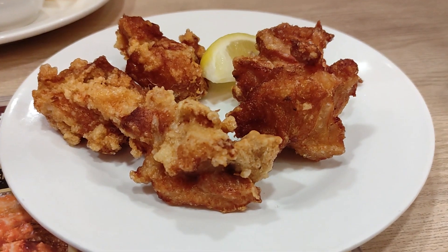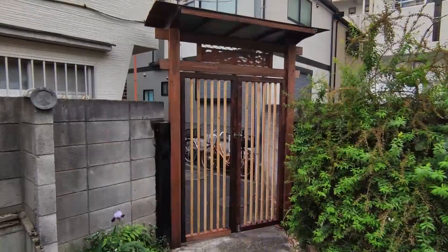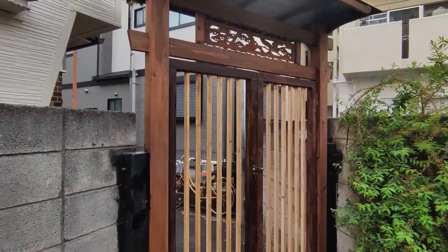Today's gratuitous food shot is kara-age! Hi guys! Today's video is covering turning this... into this. Not bad, if I may say so myself.